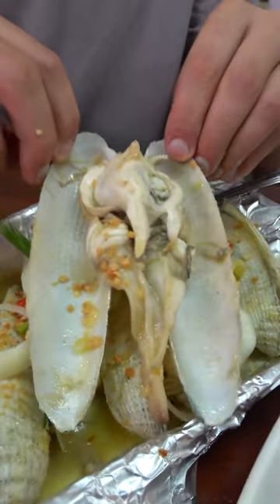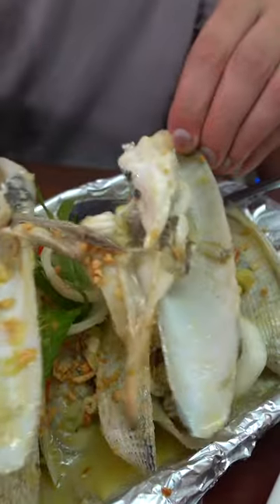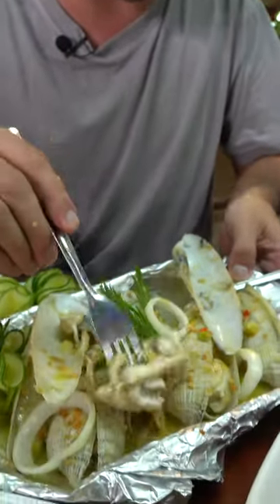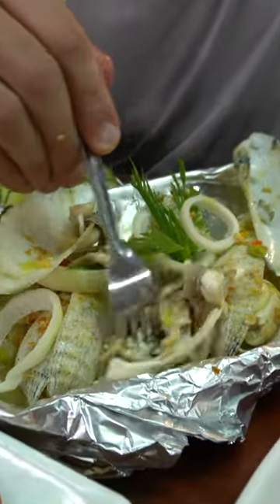There is so much meat in there — that is insane, that is absolutely crazy. And there's a little bit of juice at the bottom of this pan. Going for it — extra juicy!